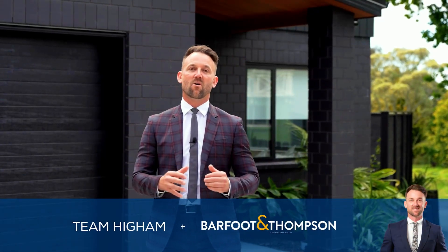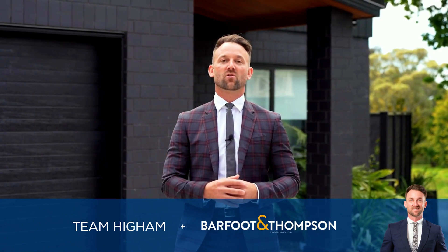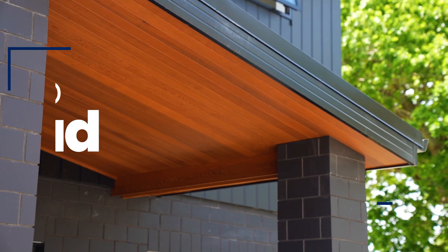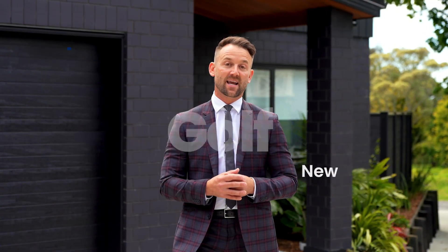In a class of its own, this two-year-old home offers one lucky family an opportunity to enjoy a truly beautiful home. 43B Golf Road in Newland is where we are today. Join me now and let's take a look around and let me show you your new home.